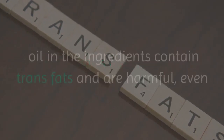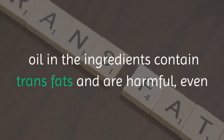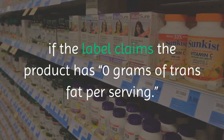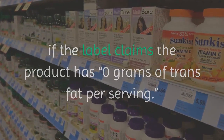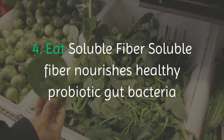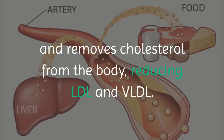Three: avoid trans fats. Foods with partially hydrogenated oil in the ingredients contain trans fats and are harmful, even if the label claims the product has zero grams of trans fat per serving.